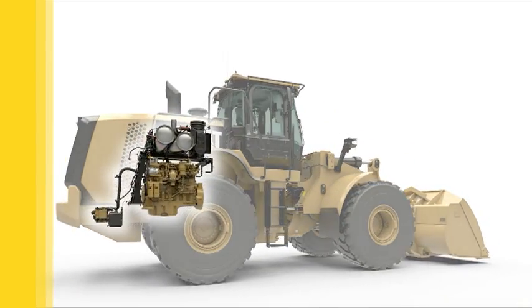Caterpillar uses a network of next-generation electronics to control the engine with a high degree of precision. That extra precision drives higher performance and improves efficiency, and it's a solution that applies to all Cat engines.